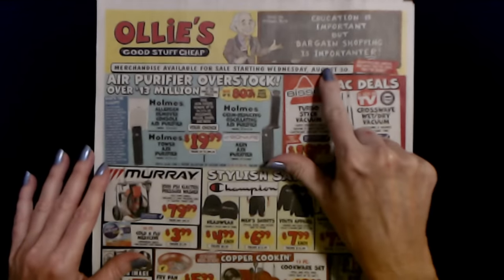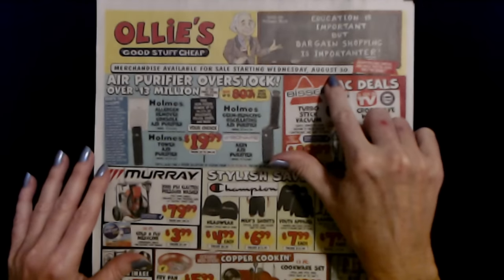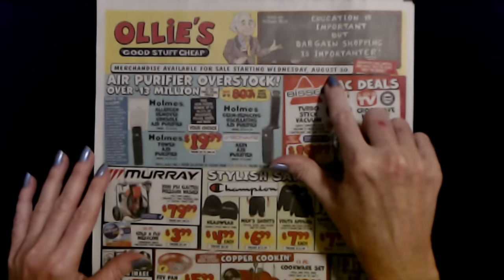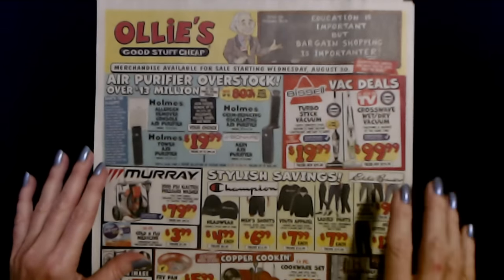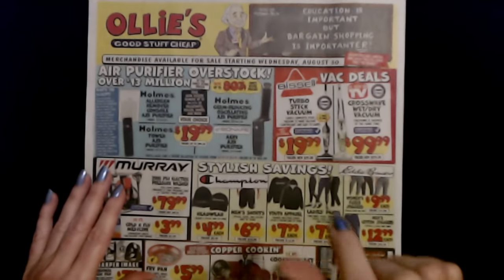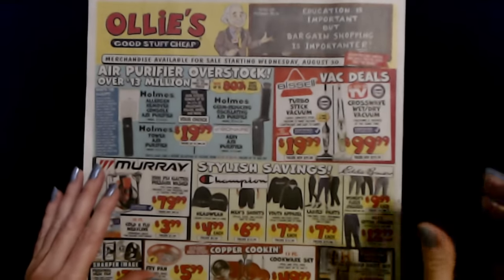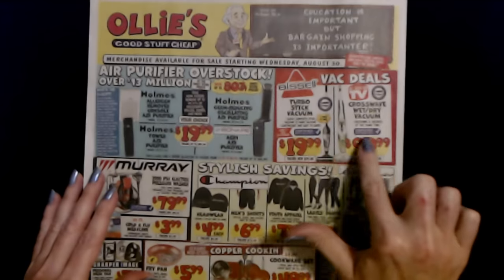Now this is an older one. These are things that were available starting on Wednesday, August 30th. But it's possible that if you have an Ollie's near you they might still have some of this stuff. We have lots of overstock and reconditioned, refurbished items in here. Like these are refurbished.